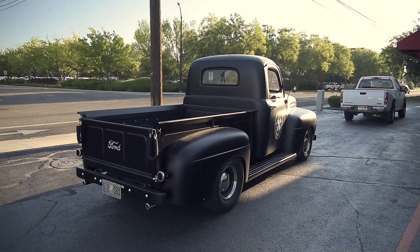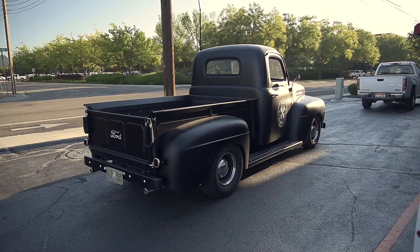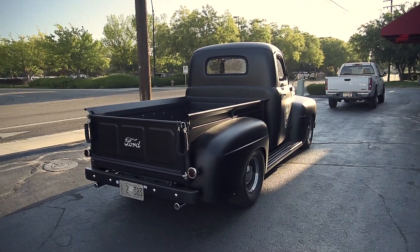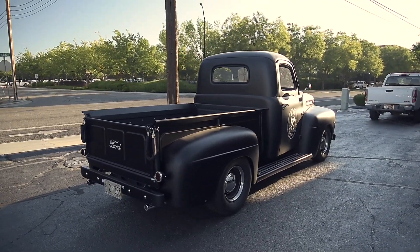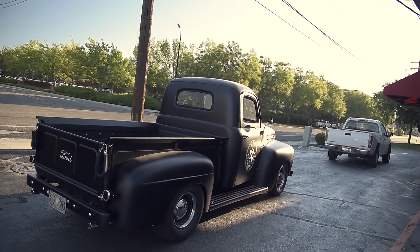All right, what is going on everyone! Today we got something super special for you. We're headed down to the Rag Company in a few minutes for them to do a wash Wednesday video on Ken's pickup. After it's done getting detailed and washed with them, we're headed over to Bart's studio to get some pictures in his all-white automotive studio. It's gonna be a really fun day.